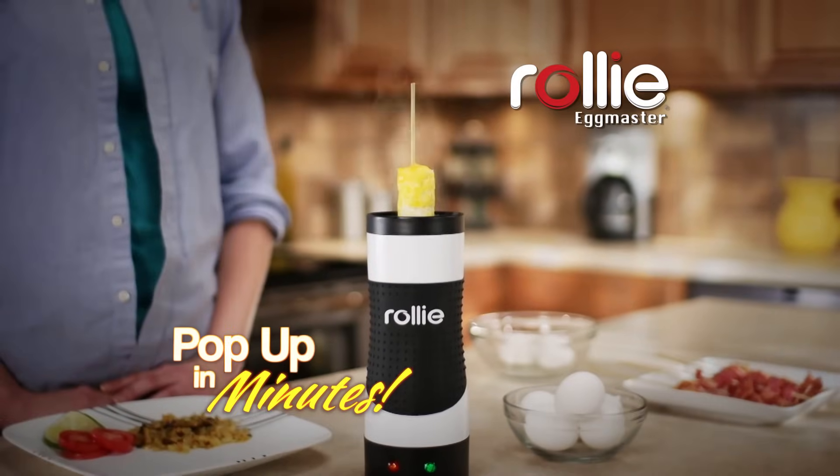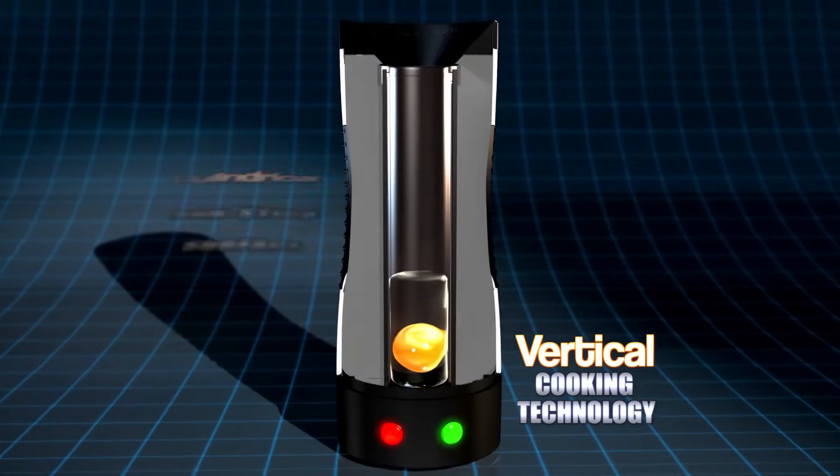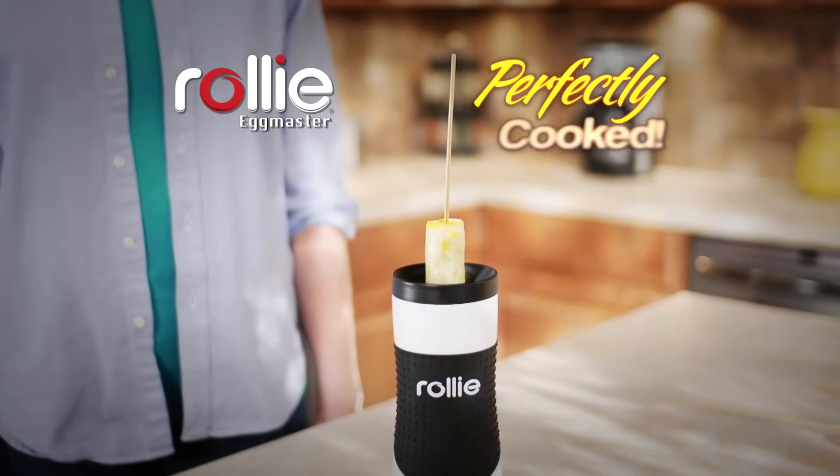Just crack, pour, and watch them pop up in no time. The secret is vertical cooking technology that combines a cylindrical non-stick cooking surface surrounded by a revolutionary heating element — so your eggs pop up hot, fluffy, and perfectly cooked.